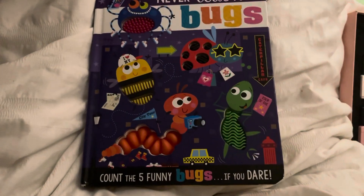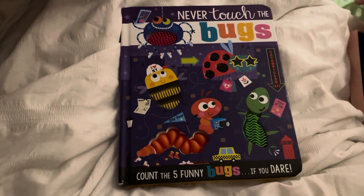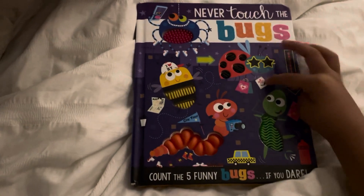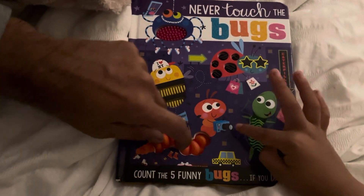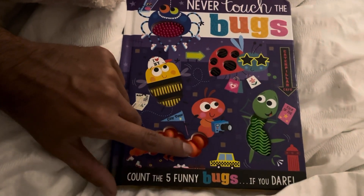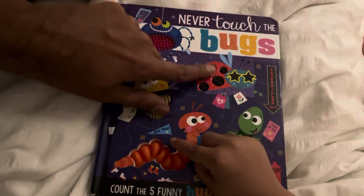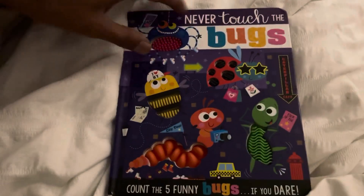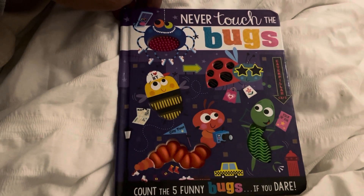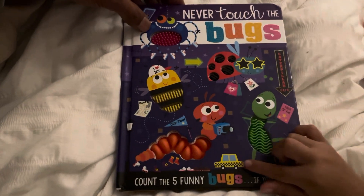Hi everyone! Adyan, what are we gonna be reading today? Never Touch the Bugs! Wow, you're playing Animal Crossing, okay, and you're reading a book as well. Look at the bugs! That's like a robot type — no, that's a picture. Yes, all right. That's a phone taking a photo. All right, let's read. Make Believe Ideas presents story time with Adyan: Never Touch the Bugs! What's that, Adyan? That's a taxi — it's a car, yeah, a car taxi. All right, let's read.